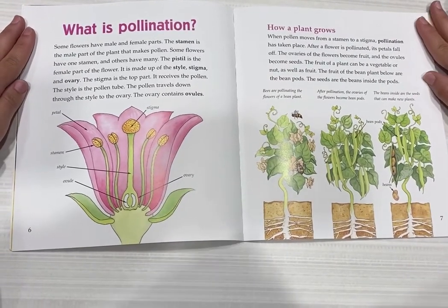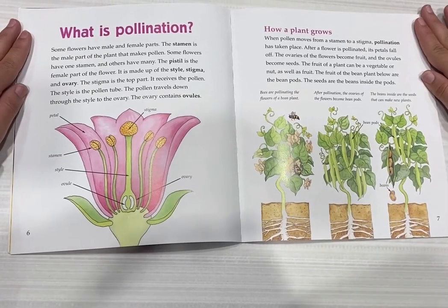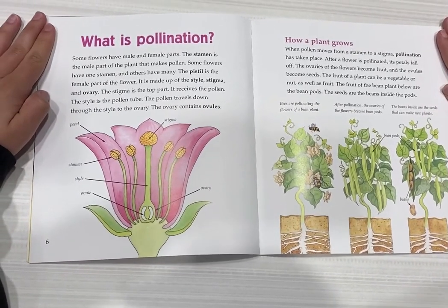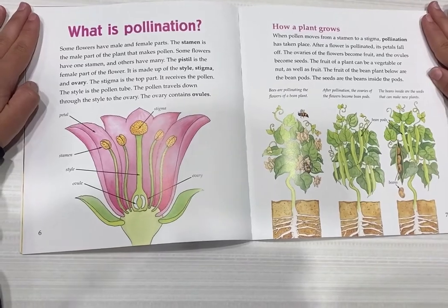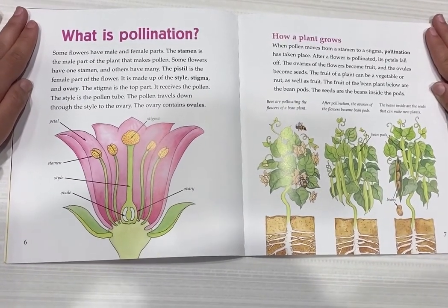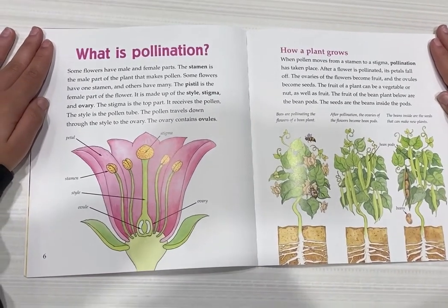What is pollination? Some flowers have male and female parts. The stamen is the male part of the plant that makes pollen. Some flowers have one stamen and others have many. The pistil is the female part of the flower. It is made up of the style, the stigma, and the ovary.